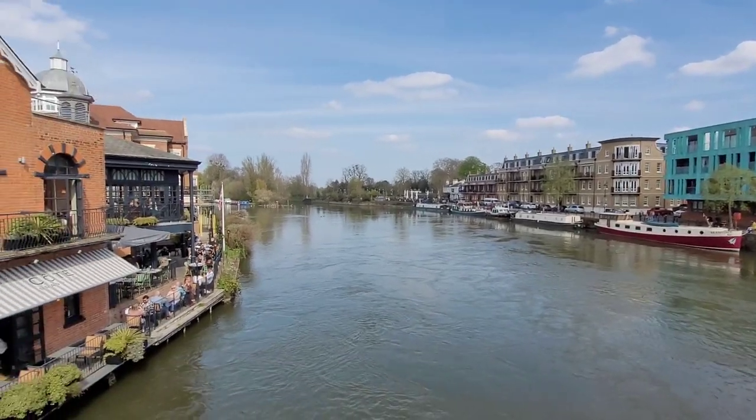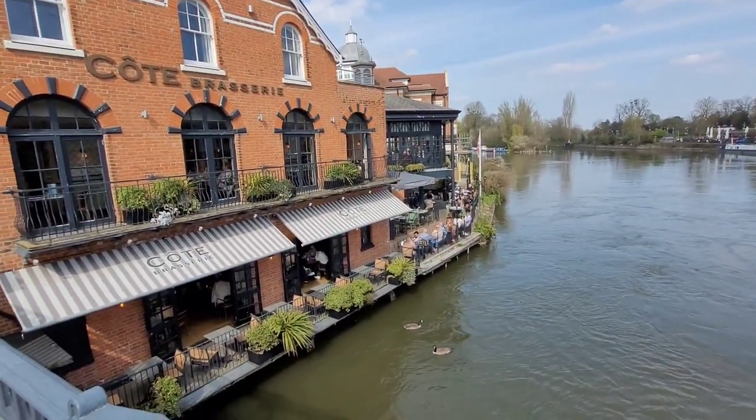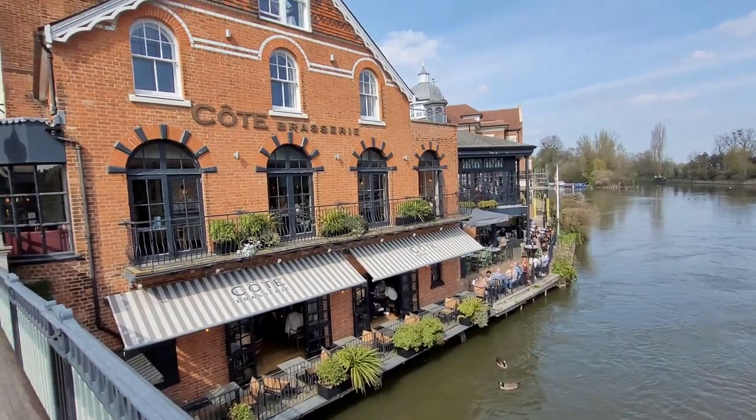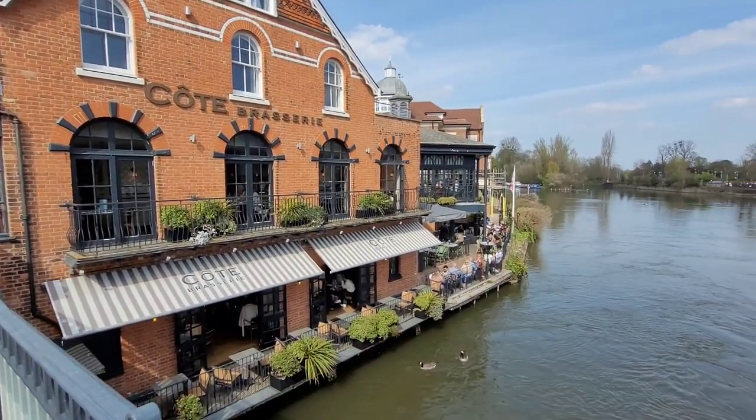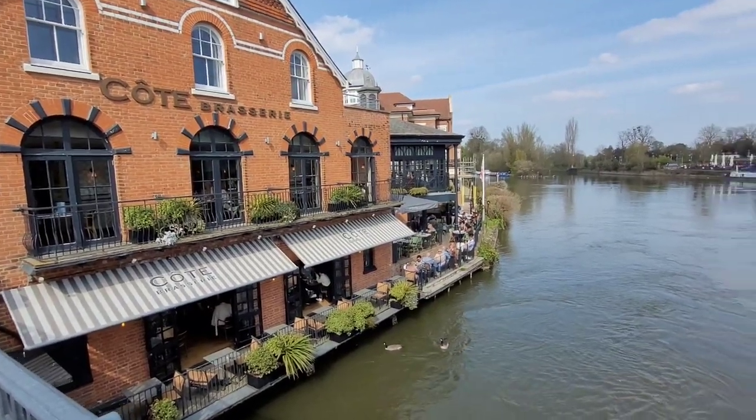This bridge is lovely — I always stop here, have a little rest, watch the swans. There's a lovely brasserie restaurant to sit by the river; it's just incredible.